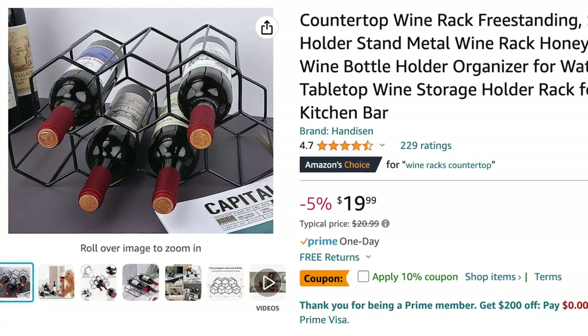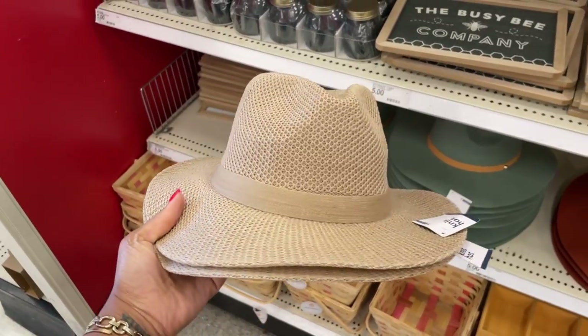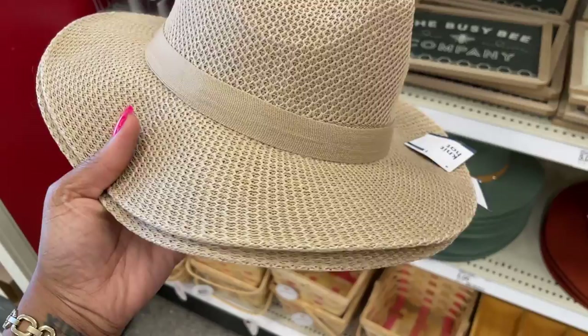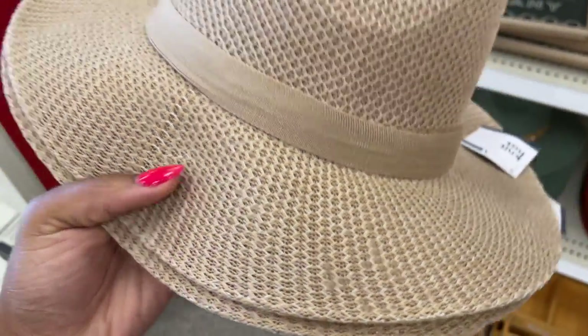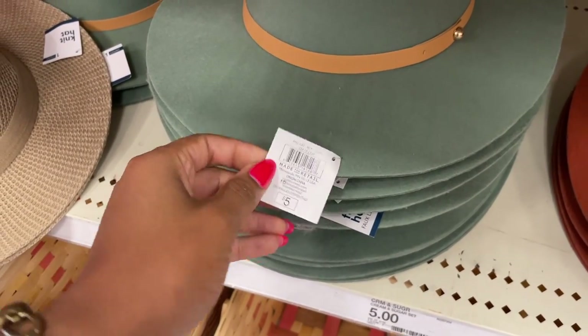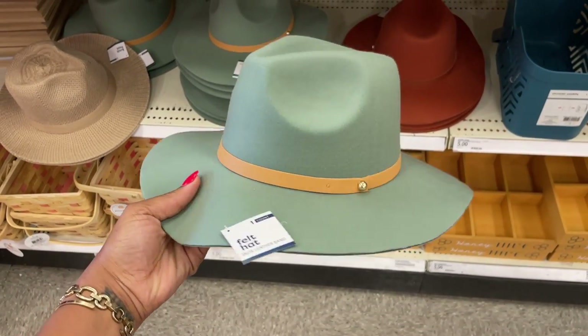This isn't the first year that we got a fedora in Target's dollar spot, however it's the first year that they actually look nice. Previously they looked like something out of Dollar Tree and I just really couldn't get behind them. But this year they actually look nice, so I would say it's worth the buy at five dollars, and I'm loving the fall colors.